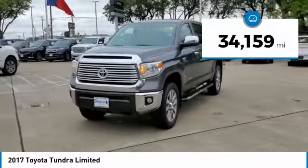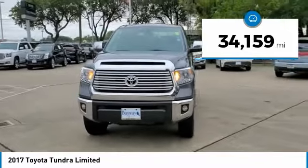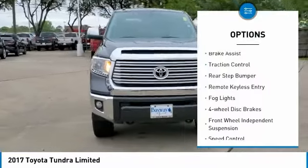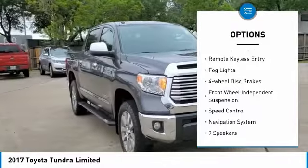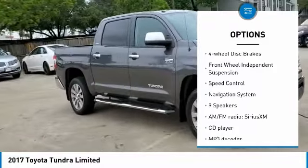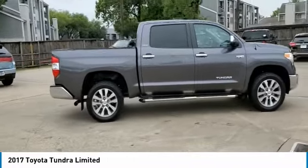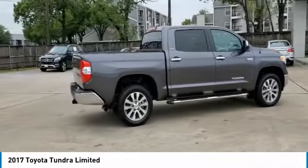This vehicle has less than 35,000 miles. Here are some of this vehicle's great options: electronic stability control, alloy wheels, brake assist, traction control, rear step bumper, remote keyless entry, fog lights, four-wheel disc brakes, front wheel independent suspension, and speed control.